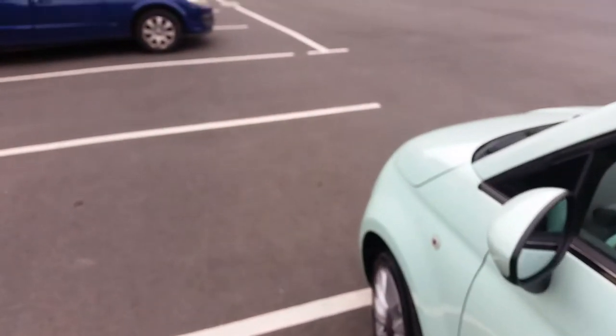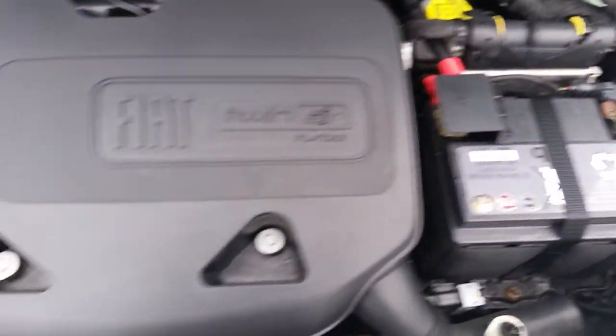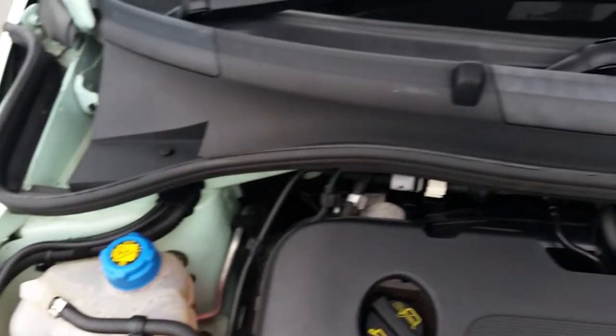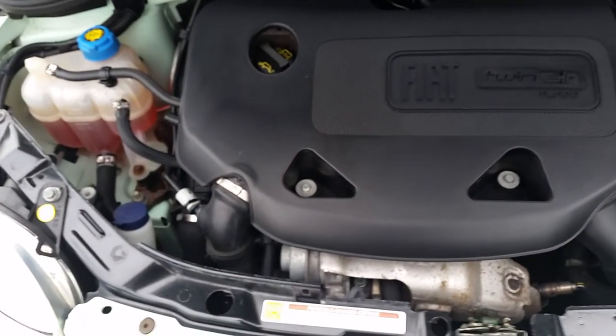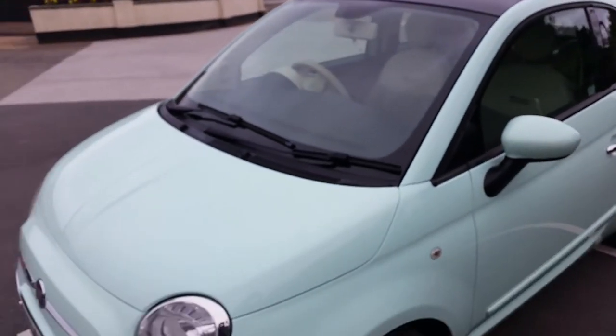Let's look under the bonnet and see how clean it is under there. We've got all the original handbooks in the car and the original booklet. We have the little TwinAir engine there. Like I say, these don't have a cam belt — they have a chain which is good for over 100,000 miles. You just need to do oil and filter changes. The spark plug change is the biggest service item: oil filter, air filter, spark plug change. Very low cost to run.